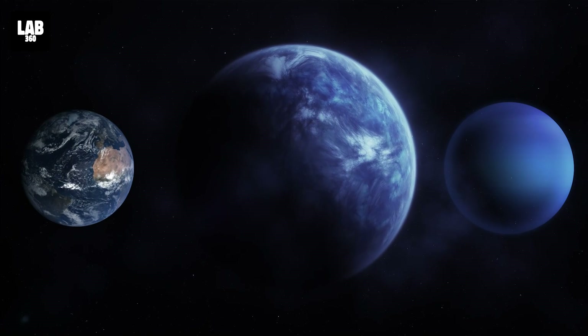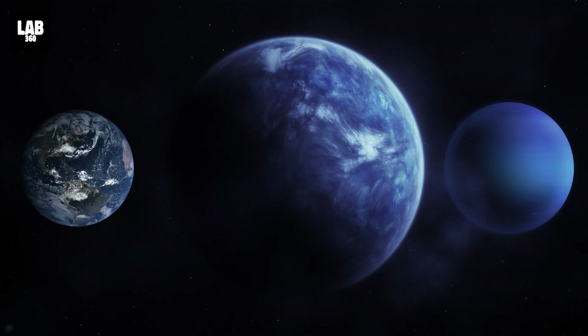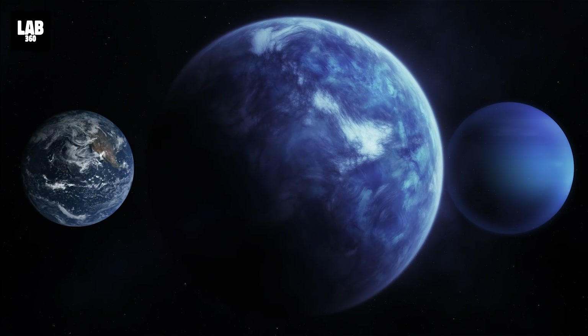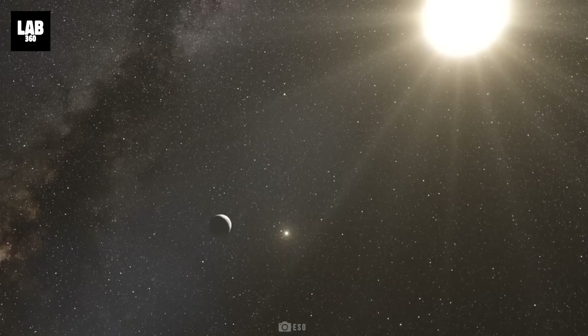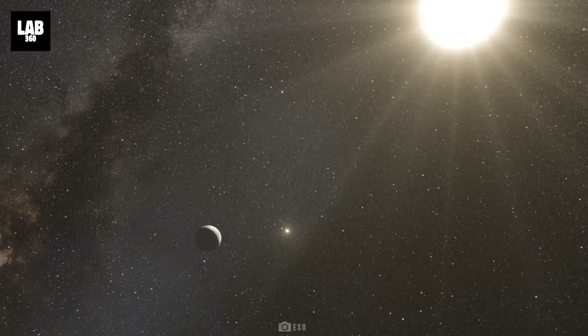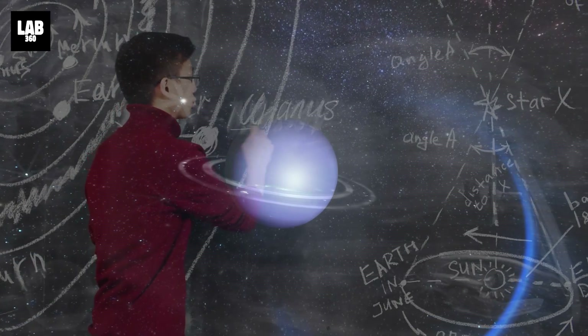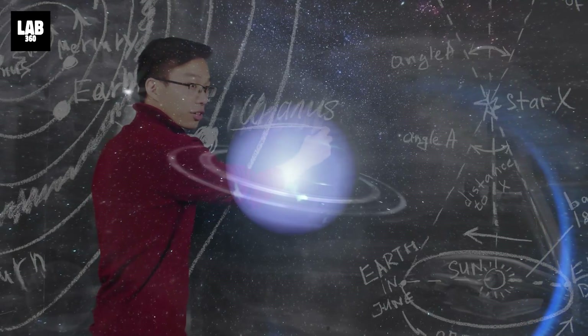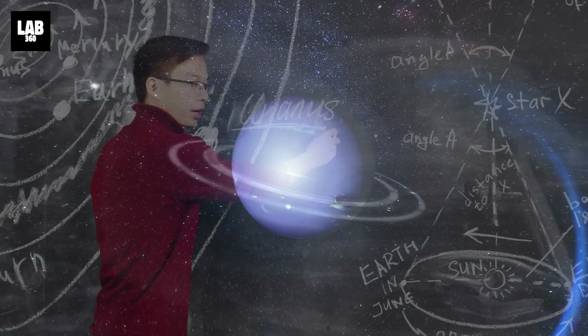Exoplanets like K-218b, with diameters between Earth and Neptune, are unlike anything else in our solar system. Because there are no comparable neighbouring planets, these sub-Neptunes are poorly understood, and the nature of their atmospheres is a source of intense discussion among astronomers.